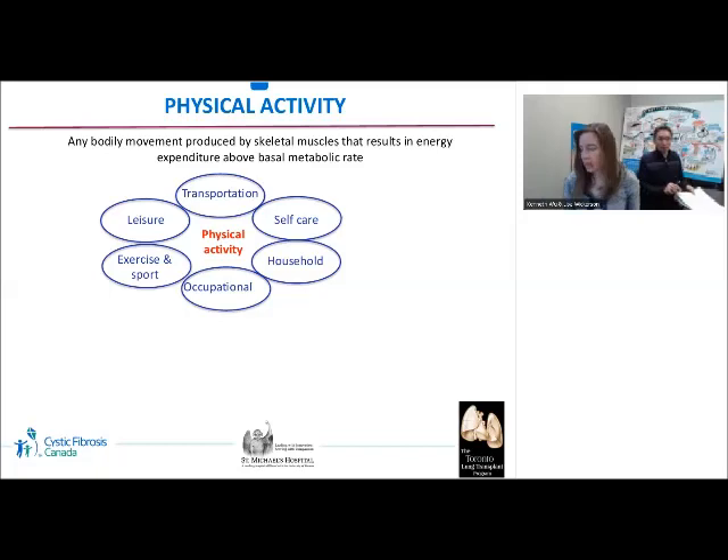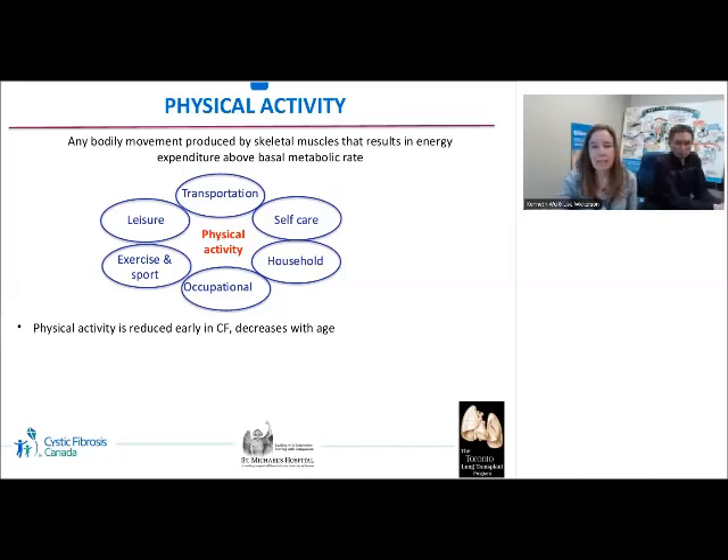Physical activity is defined as any bodily movement by skeletal muscles that increases energy expenditure above the resting metabolic rate — a broad concept that includes many different types of activities. Exercise is one component, defined as planned, structured, and repetitive movement to improve or maintain physical fitness, including both cardiorespiratory and musculoskeletal fitness. Physical activity is reduced early in CF and declines further with age. Individuals spend more time lying and sitting, may not be engaged in work, school, or household chores, and may stop activities after a disease exacerbation. It is important to counsel people to tailor activity but not to stop altogether.